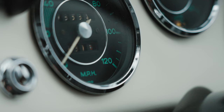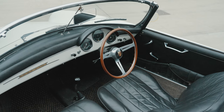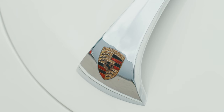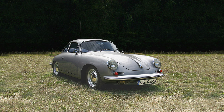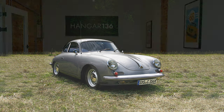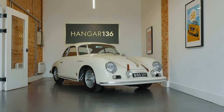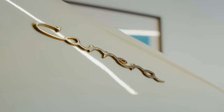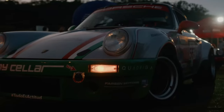Over those 17 years, Porsche produced some 76,000 356s in coupe, convertible and speedster specifications, with the original car being slowly upgraded to A, B and then C variations. This is a 1957 356A, but it's much more than that — this is a Carrera GS model, so named to celebrate the class victories in the famous Carrera Panamericana race across Mexico in the early 50s.